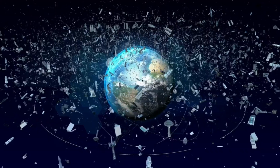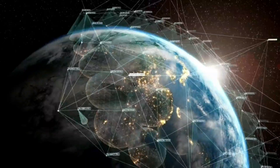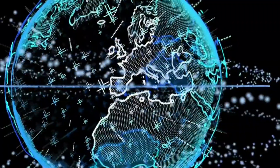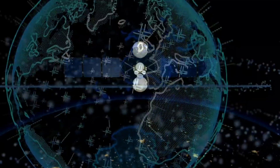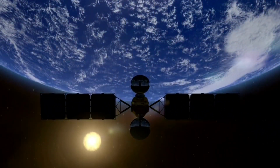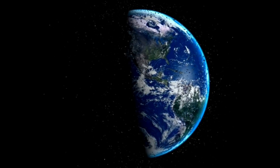To address this problem, space agencies around the world are working on solutions. Some are developing technologies to capture and remove debris from orbit, while others are focusing on preventing collisions in the first place. ISRO's POEM missions are just one example of how space agencies are tackling the space debris crisis. By working together, we can ensure that space remains a safe and sustainable environment for future generations.